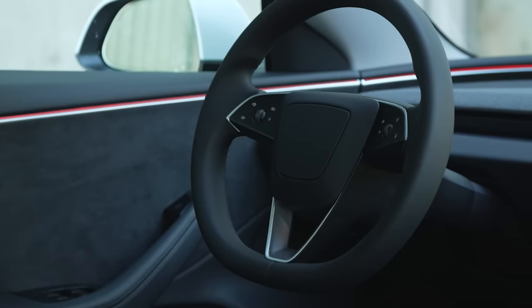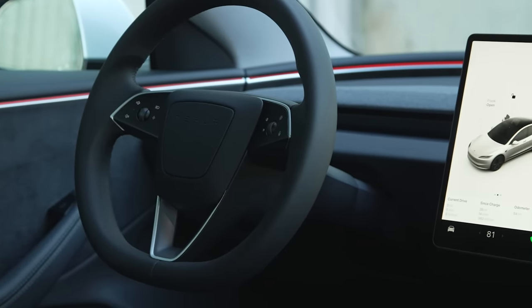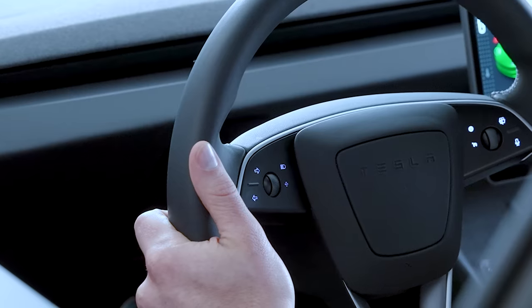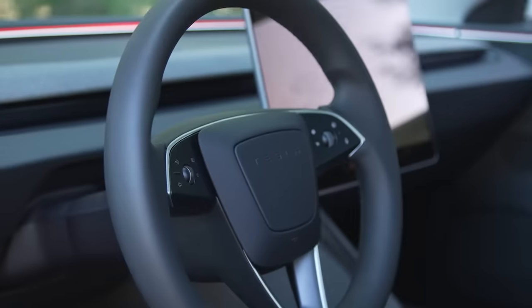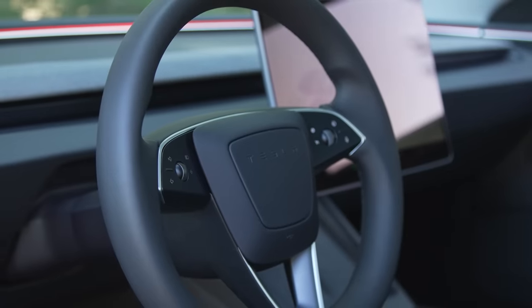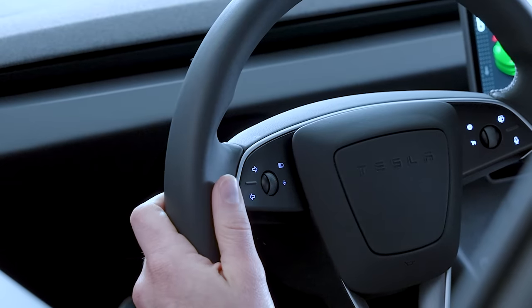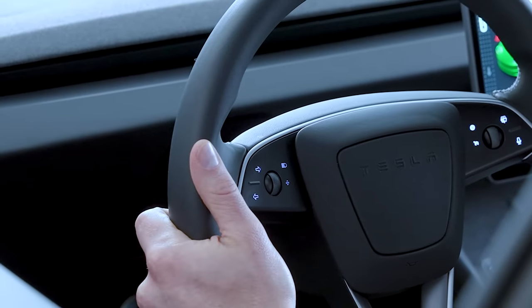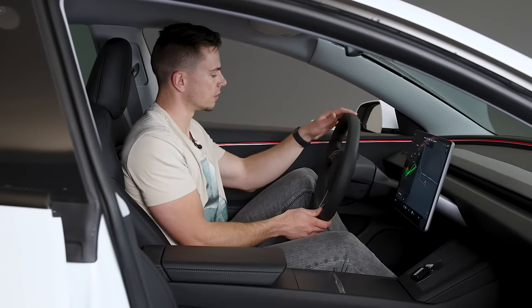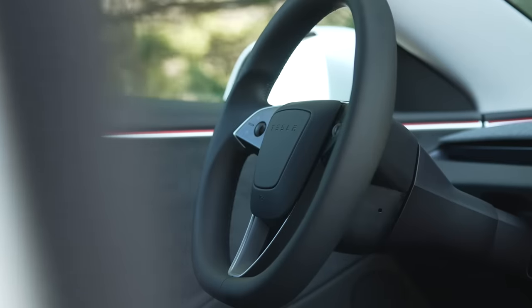There's one last big change — the controls. First, they got rid of the stalks behind the steering wheel for turn signals and gear selection. Now there are buttons on the steering wheel for turn signals and other controls. The turn signals on the left are not the most convenient to use when driving gets a bit chaotic. If I need to make a quick maneuver, this is the first thing I'll ignore — I'd have to look down, and the buttons may be in a different position because the wheel is turned.